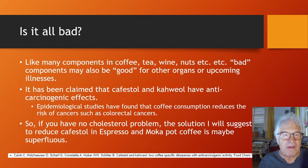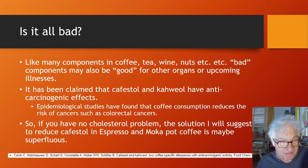Is it all bad? Like many components in coffee, tea, wine, and nuts, components that seem harmful may also be beneficial in other ways. It has been claimed that Cafestol and Kaweol have anti-carcinogenic effects. Epidemiological studies have found that coffee consumption reduces the risk of cancers such as colorectal cancer.